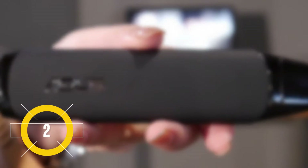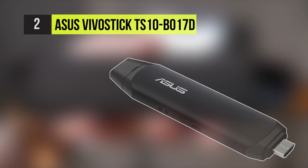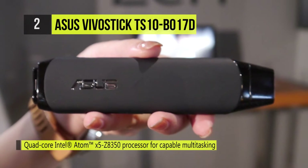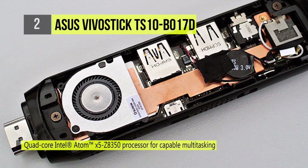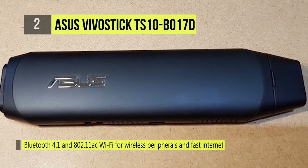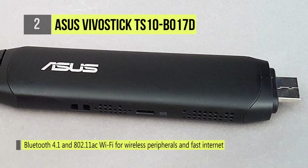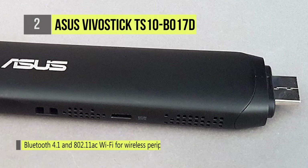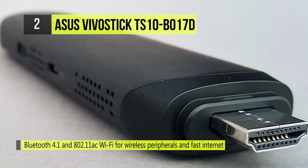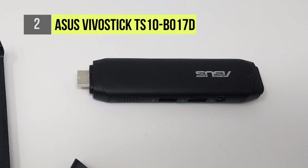The second pick on our list today, our runner up, is the Asus VivoStick TS10B017D. The Asus VivoStick is a pocket-sized Windows PC that gives you desktop-like computing whenever you need it. It is powered by an Intel Atom processor to turn any HDMI TV, display, or projector into a fully functional PC for work or play. The VivoStick opens up a world of computing possibilities for your home, office, or anywhere else that you may need it. It may be ultra compact but it is what is inside that counts.